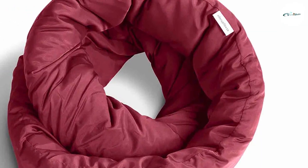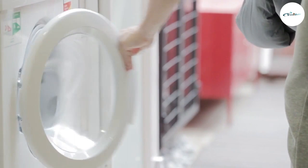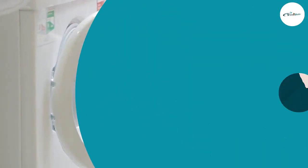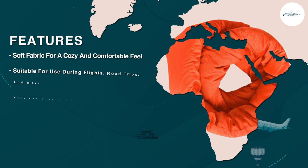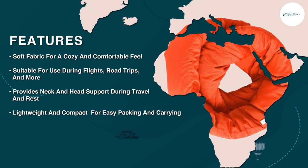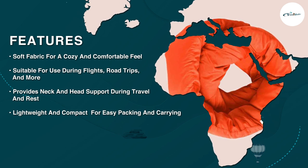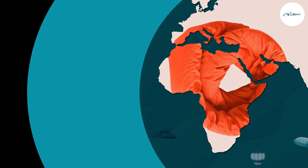Keeping your travel gear clean is essential, and the pillow makes it easy. The pillow's removable cover is machine washable, allowing for hassle-free cleaning. Simply remove the cover, toss it in the washing machine, and have it fresh and ready for your next adventure. This feature ensures a clean and hygienic experience every time you use the pillow.